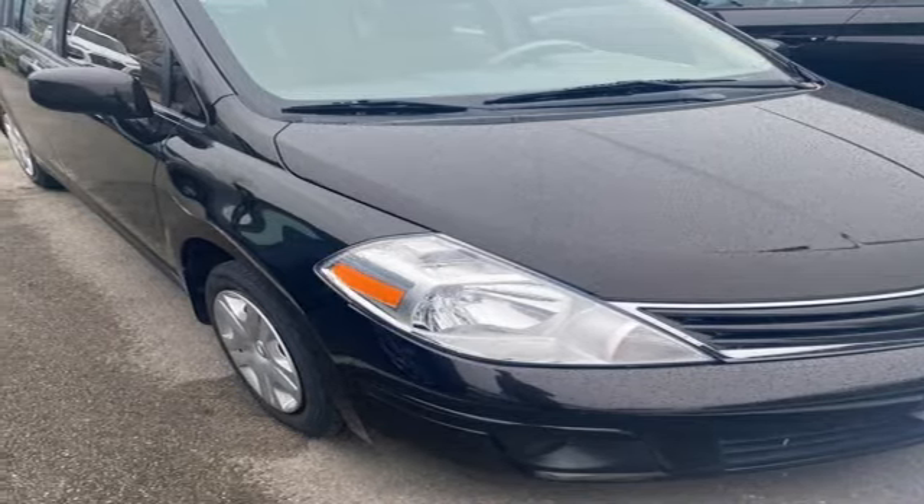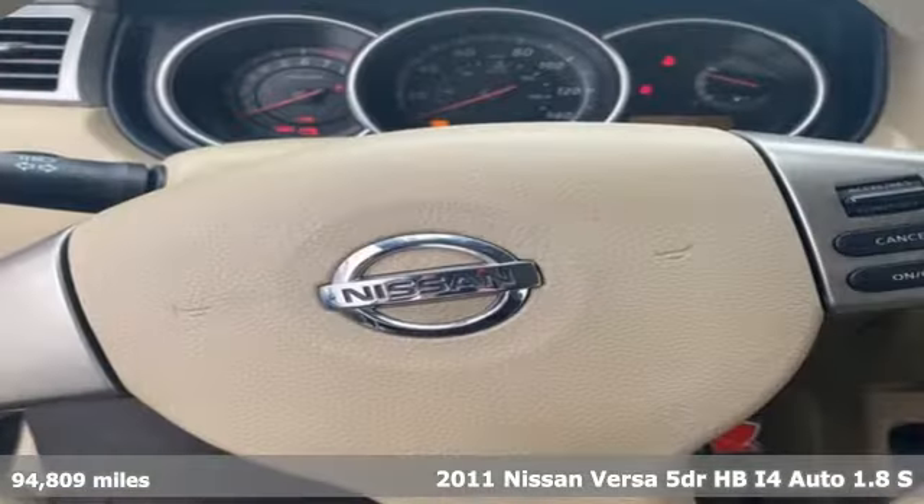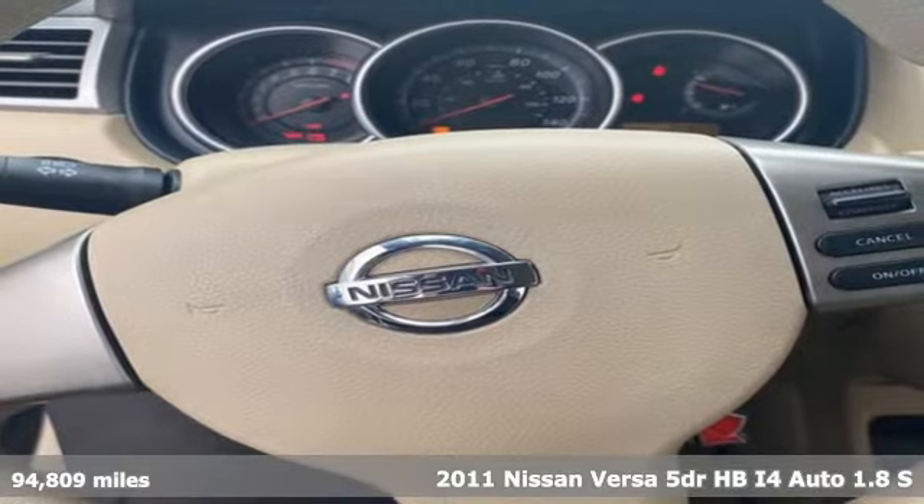It's a 2011 Nissan Versa. Nissan, built for the human race.